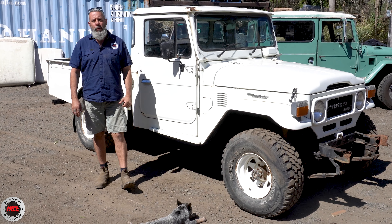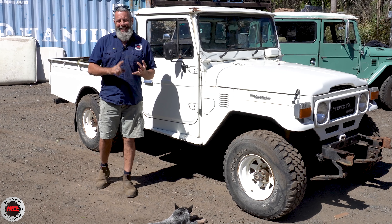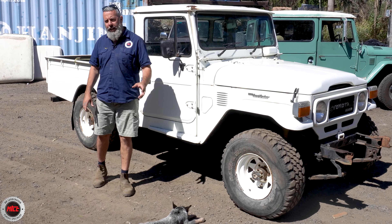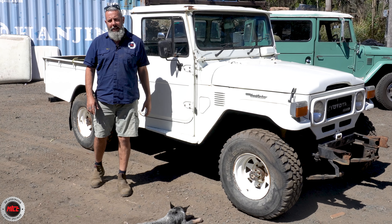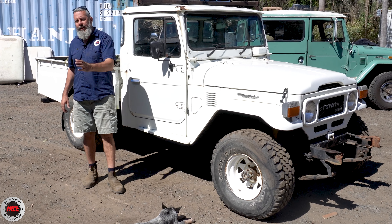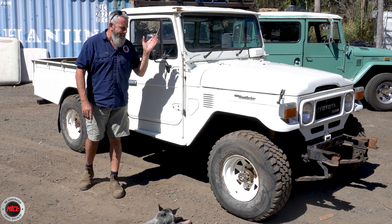He bought it 15 years ago and it sat in the garage — parked it up, got excited, bought it and it sat for 13 years. Then a couple of years ago he tried to get it going and there was engine trouble, so now it's made its way up to Mr. Land Cruiser.